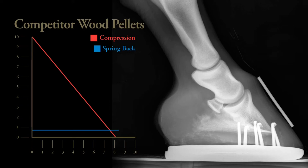Just imagine standing on a hard floor all day long. It doesn't take long to make your feet hurt.